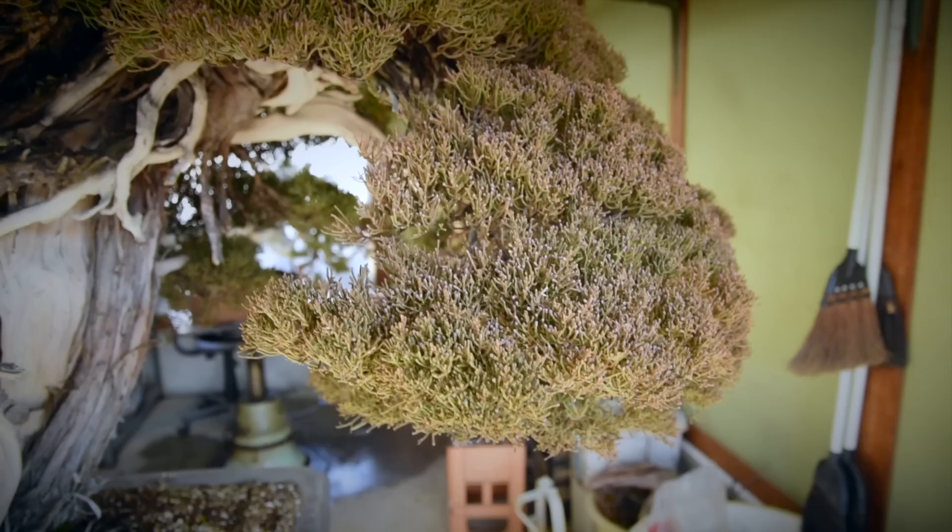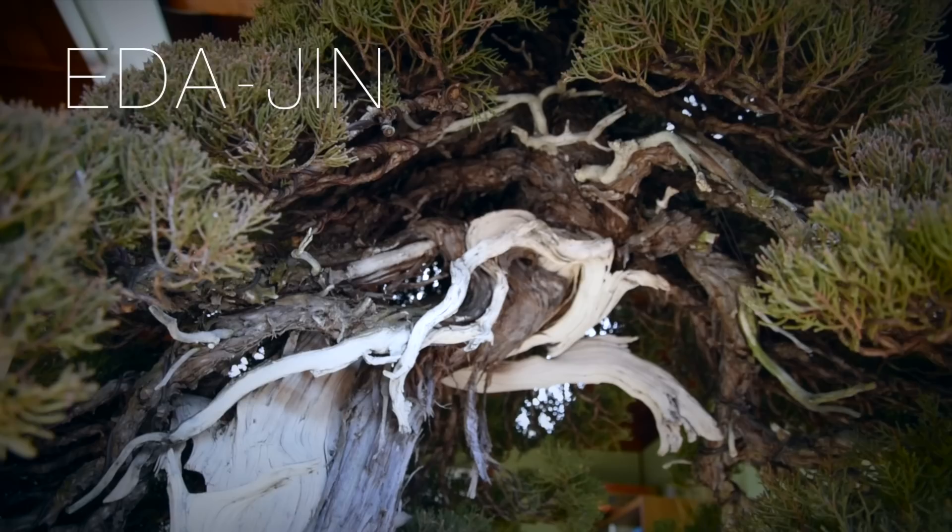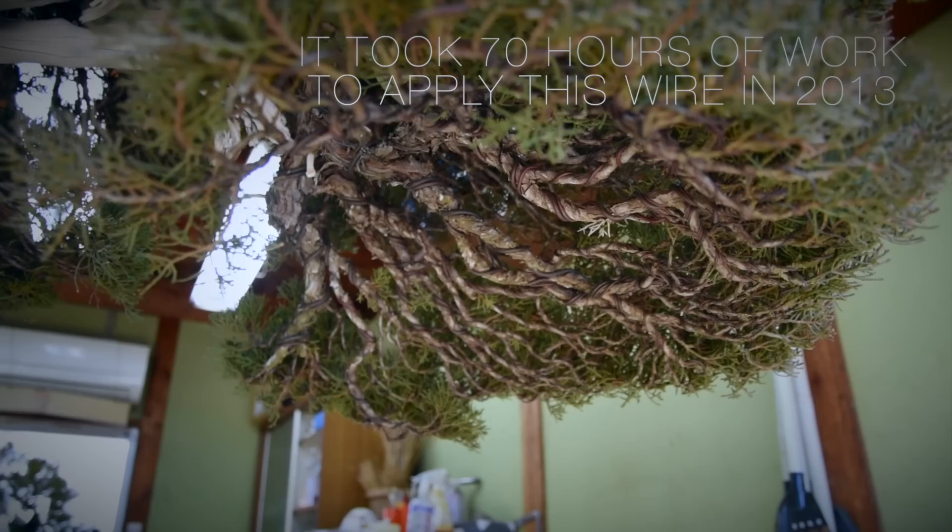There are a couple of reasons why Hakuryu is worth so much. One is that it's a natural collected itoigawa shinpaku juniper and it's not grafted, so this is the natural foliage on the tree — that's pretty rare to find. The second thing is obviously the deadwood characteristics at the base, which are fantastic. But more importantly, further up in the tree there's an area with something called eda gin, which is basically live branches with deadwood features intertwined throughout the length of the branch. Those are very rare features and one of the main reasons this tree carries such a high value.